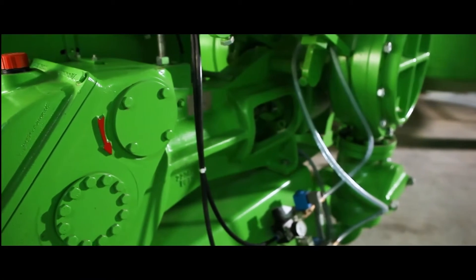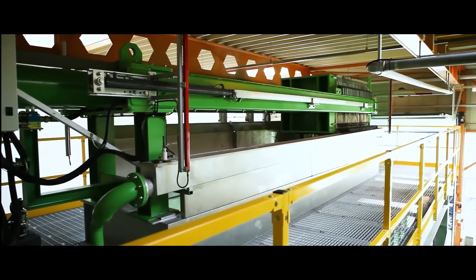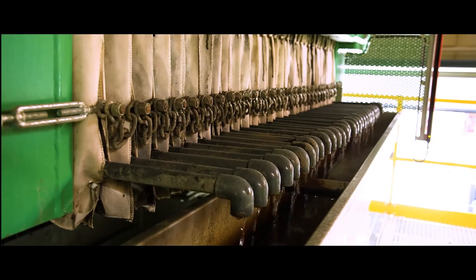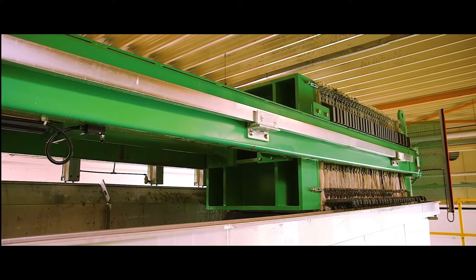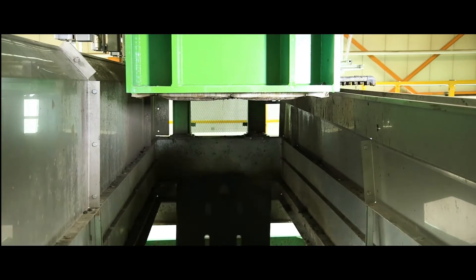From the mixing tank, the thickened sludge is pumped into the filter press using a piston diaphragm pump at up to 21 bar. Here, the sludge is dewatered and a dry substance of up to 80% can be achieved. The press has 30 filter plates, which are sufficient for the current output. The capacity can be doubled through an upgrade with a further 30 plates.